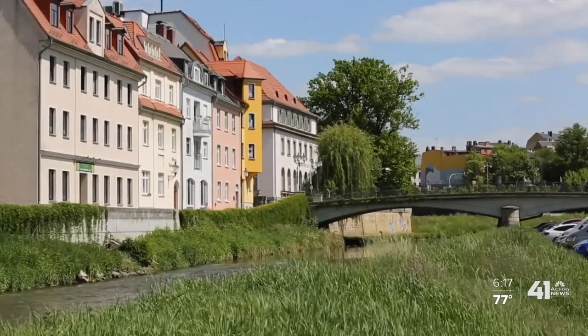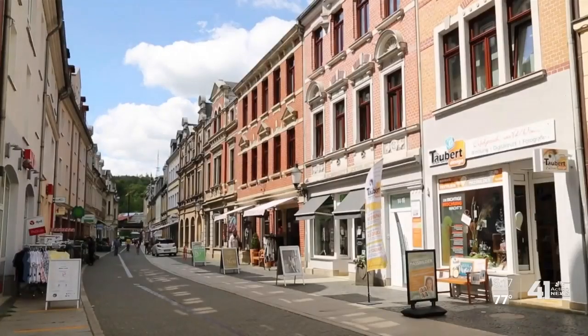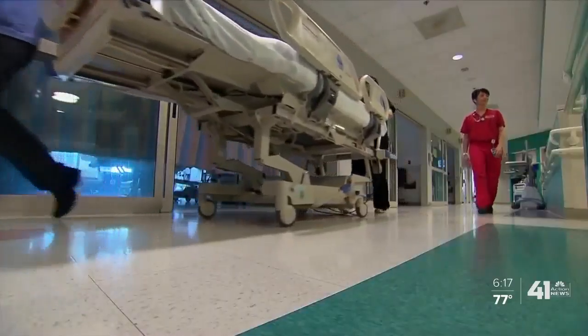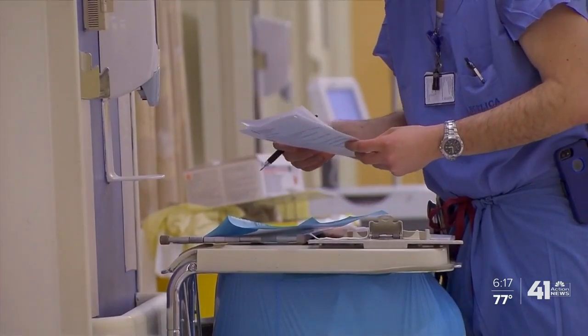Germany is doing better when it comes to deaths than the US. In Germany, there are about 10 COVID-19 deaths per 100,000 people. The death rate is three times higher here in the US despite more stringent lockdown measures. If we don't do well with contact tracing, we don't do well with controlling the spread of the virus.